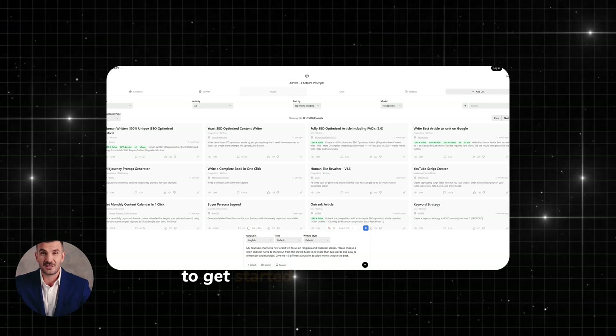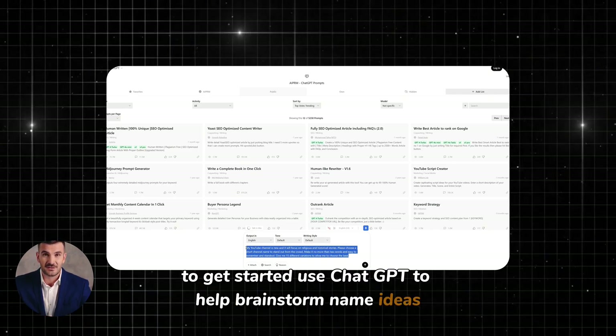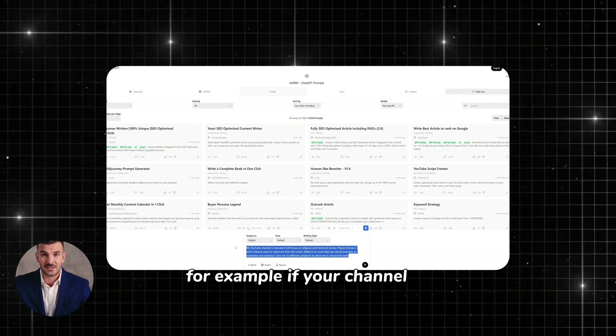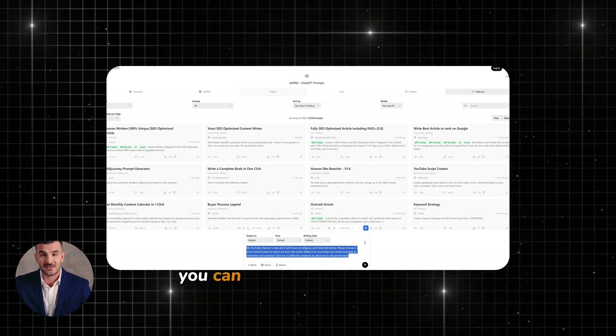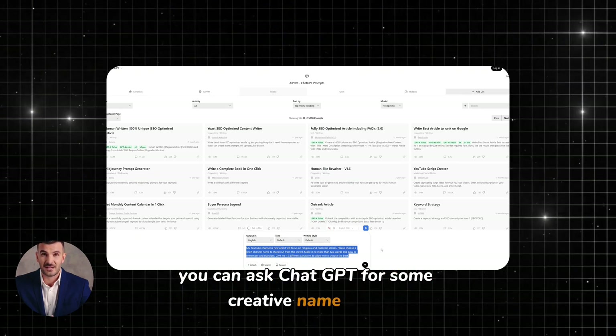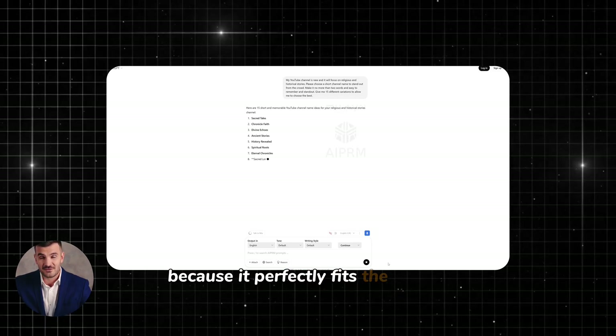After signing up for both tools, the next thing we need to do is create your YouTube channel. To get started, use ChatGPT to help brainstorm name ideas. For example, if your channel is going to focus on animated religious or historical stories, you can ask ChatGPT for some creative name ideas. I personally like 'Histatali' because it perfectly fits the theme of storytelling.